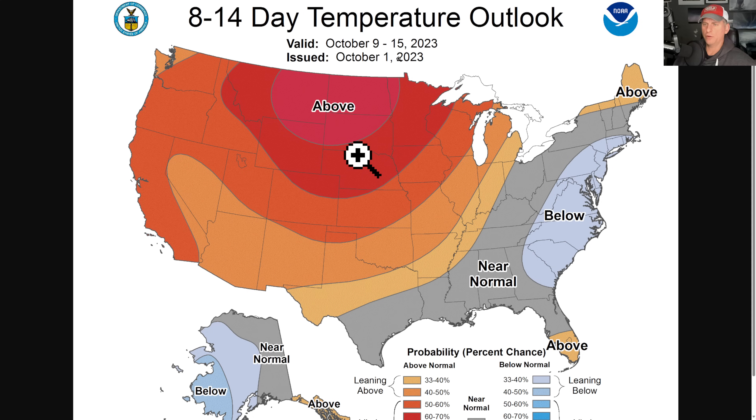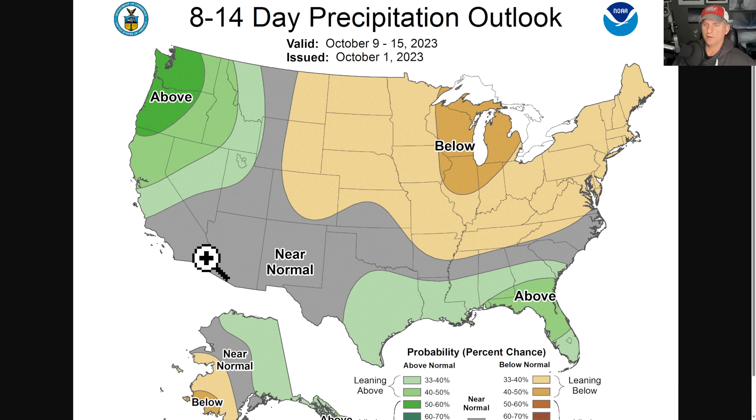The eight-to-fourteen-day temperature outlook through October 15th still shows an above-average signal across much of the west. On the precipitation side, we could bring that storm track back down into California as we go — we'll continue to watch that.